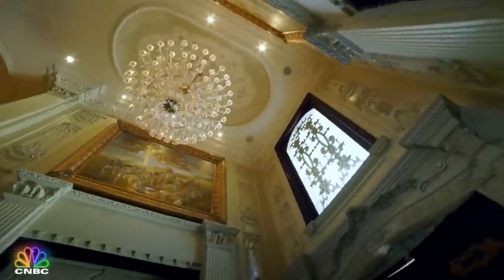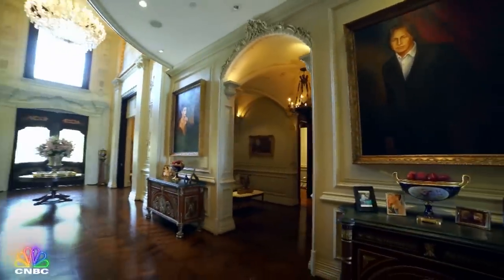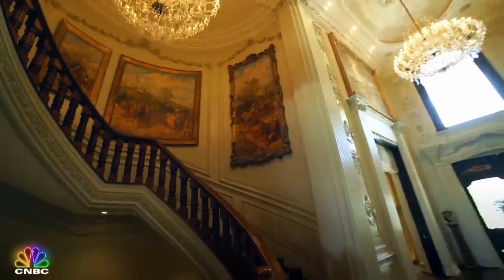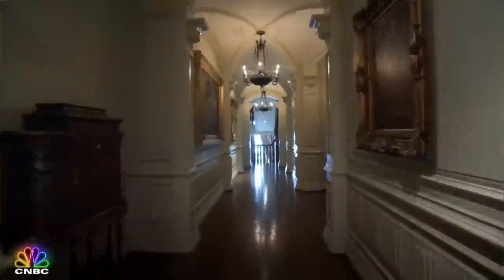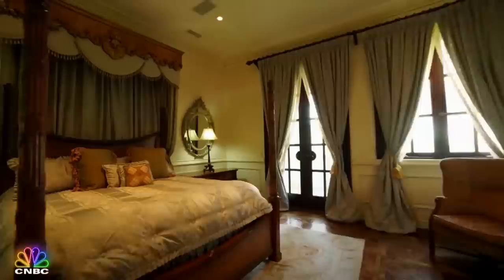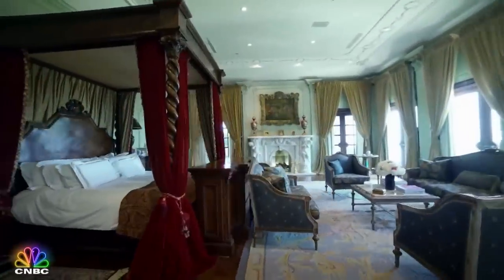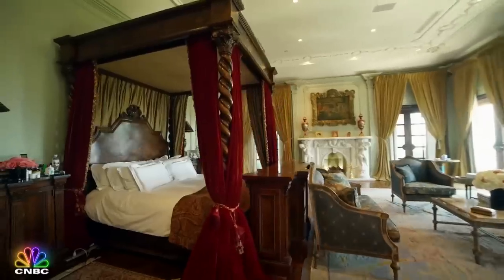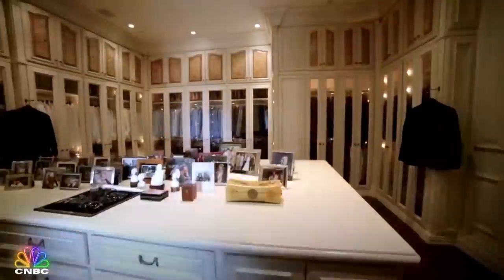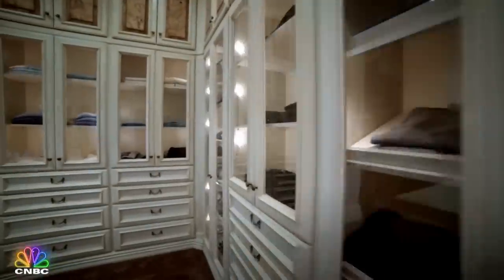Mohammed even painted much of the artwork on display, including these portraits in the impressive entryway and these landscapes along the grand staircase, which transports you to the six bedrooms upstairs. This one was Gigi's, just down the hall from her dad's personal paradise — a 5,000 square foot master suite cloaked in custom silk that also includes Mohammed's closet, which could be mistaken for a small department store.